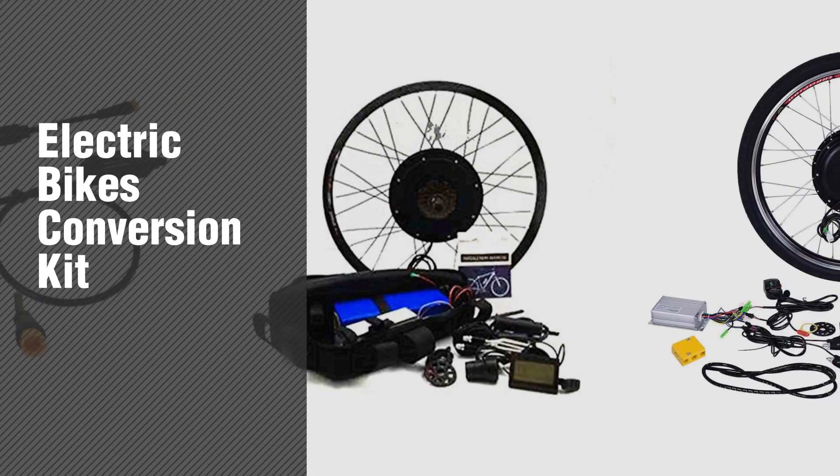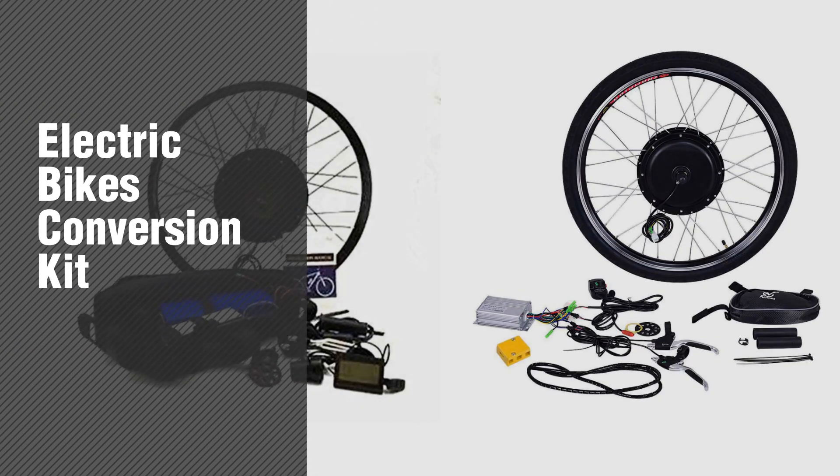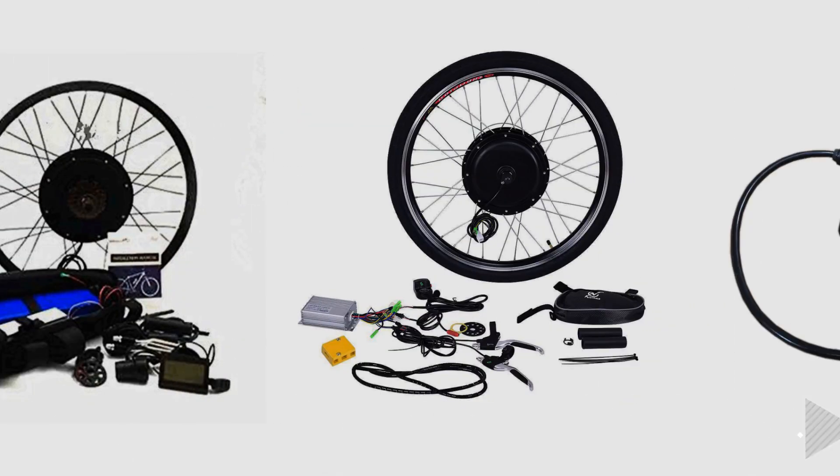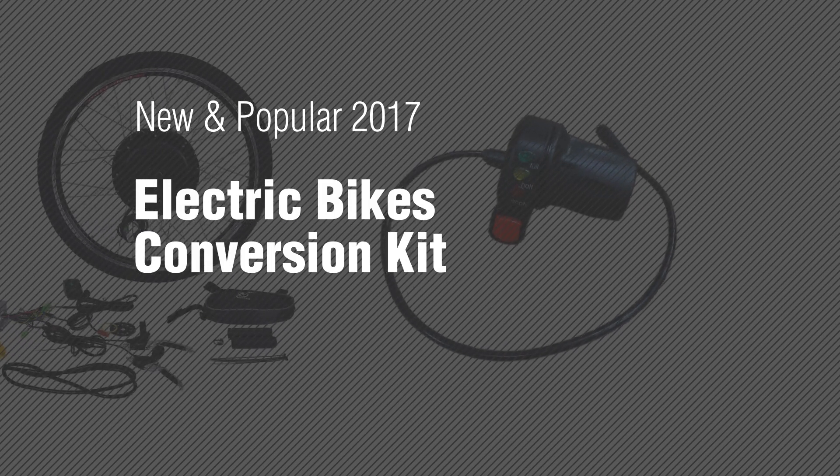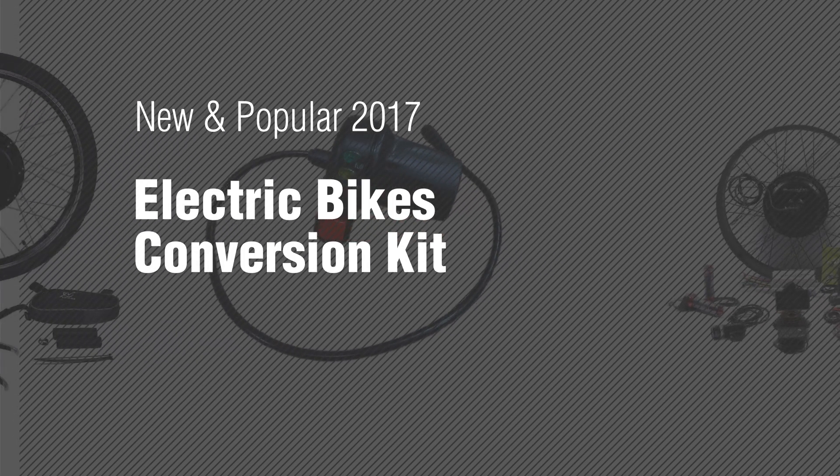If you're looking for Electric Bikes Conversion Kit, here's a collection you've got to see. New and popular 2017 Electric Bikes Conversion Kit.